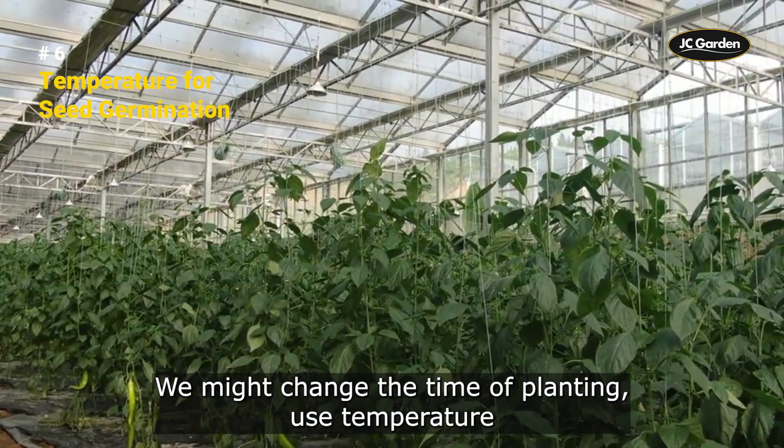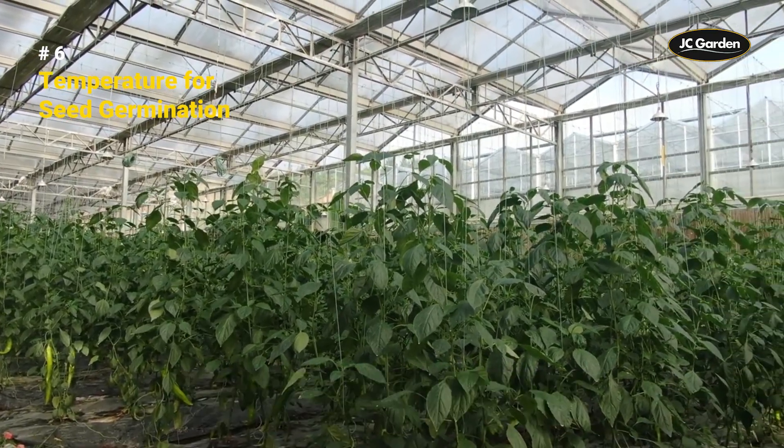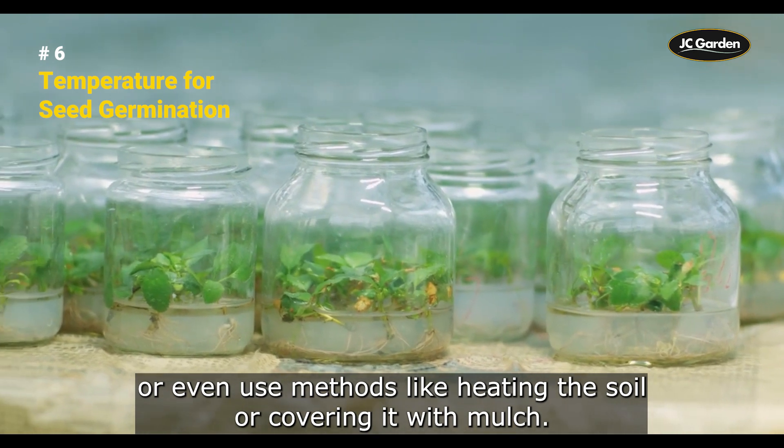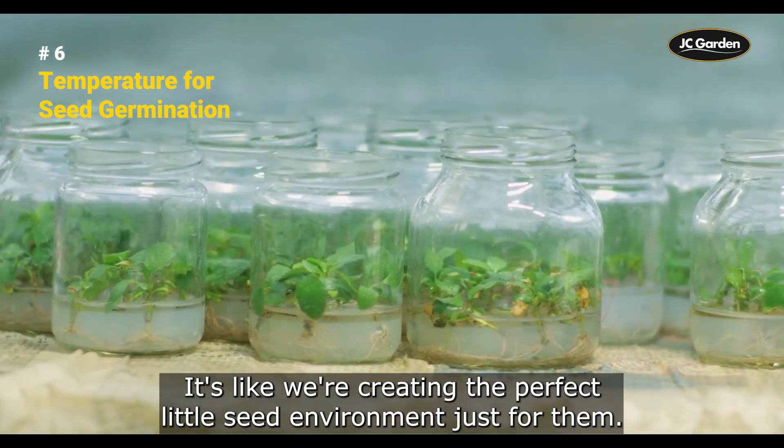We might change the time of planting, use temperature-controlled environments like greenhouses or cold frames, or even use methods like heating the soil or covering it with mulch to create the perfect seed environment.